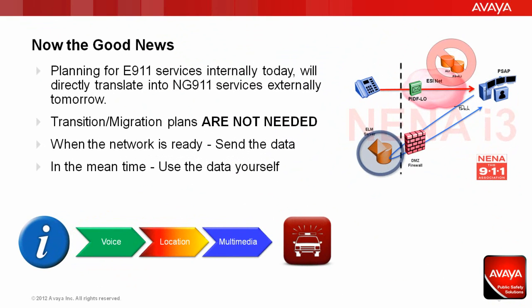Let's talk for a minute about Next Generation Emergency Services. What you need to understand is that it's a model built with standards-based interfaces. It'll use SIP technology to provide multimodal session-based communications, as well as location information. It means there's been an enormous change in how information gets to the people that can help — it's not about a telephone number referencing some obscure database, but about utilizing the data embedded in the enterprise network and planning for emergency services internally today. This will translate directly into Next Generation Services externally tomorrow. Transition migration plans are not needed, as they are actually built into the Next Generation architecture. When the network is ready, send the data. In the meantime, use the data yourself now.